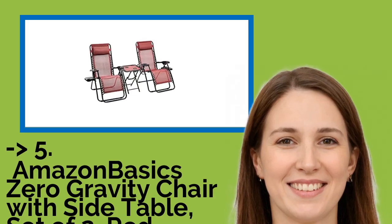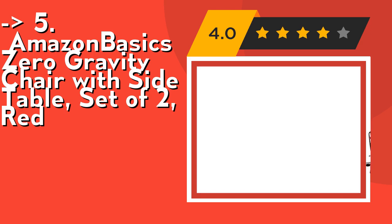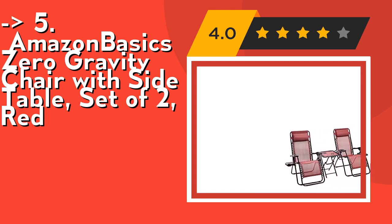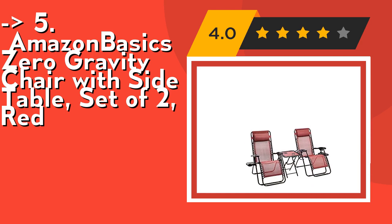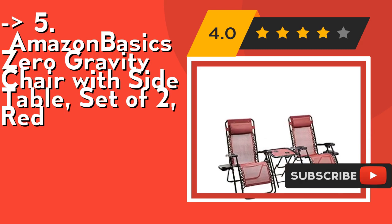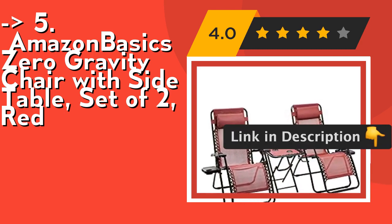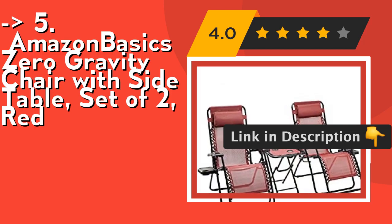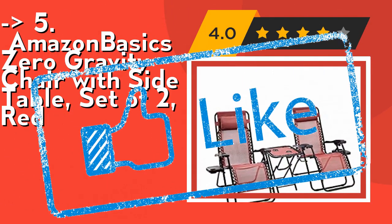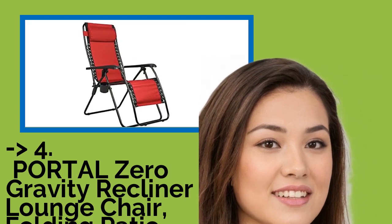Fifth on the list is the Amazon Basics Zero Gravity Chair with Side Table, Set of Two, in red. It includes two removable headrest pillows and two cup holders, one for each chair, plus two cup holders integrated into the table. The chairs and table fold flat for compact storage and easy transport. Spot clean with a damp cloth; do not iron and do not use strong chemicals for cleaning. Check out the link in the description to buy this product from Amazon.